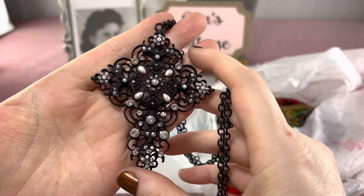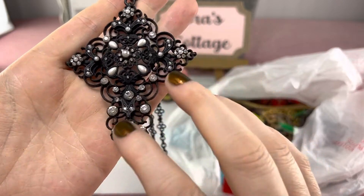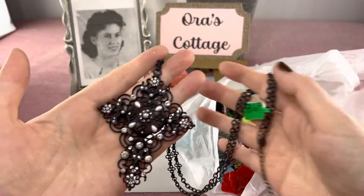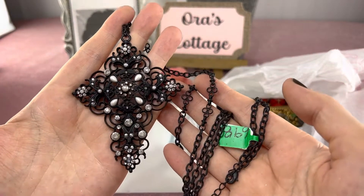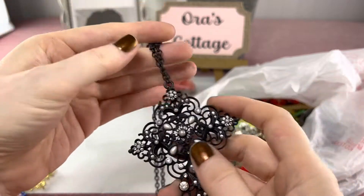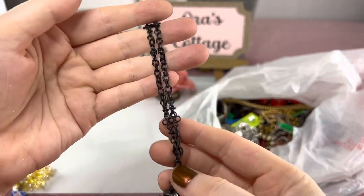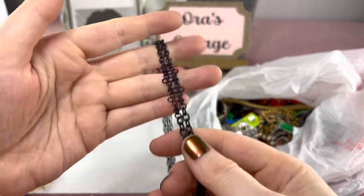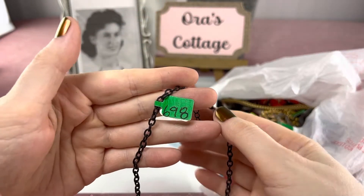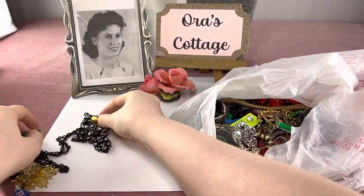Oh this one was so pretty. I loved the contrast between the bright white pearls and rhinestones and then the black chain and cross. It's unmarked but I love the delicate filigree, and look at the little crosses as it goes up on the chain — I just think this one's really beautiful. It is modern. I paid $6.98 for it.